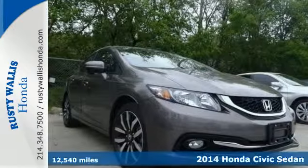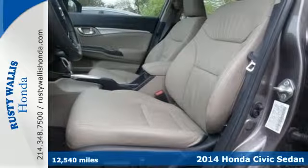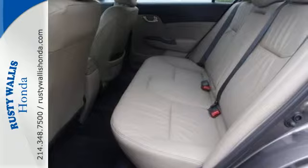It's a 2014 Honda Civic. This Honda is ahead of the curve. The remote keyless entry and steering wheel audio controls are just an appetizer for this stacked vehicle.